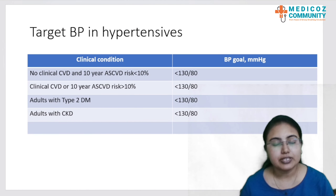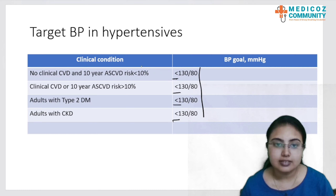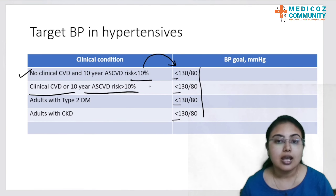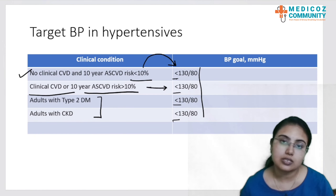The target BP in hypertensive patients is less than or equal to 130 by 80 across all criteria. Patients with no clinical cardiovascular disease but a 10-year ASCVD risk less than 10%, those with clinical cardiovascular disease or 10-year ASCVD risk more than 10%, adults with type 2 diabetes, and adults with CKD all have the same target of less than 130 by 80 mmHg.